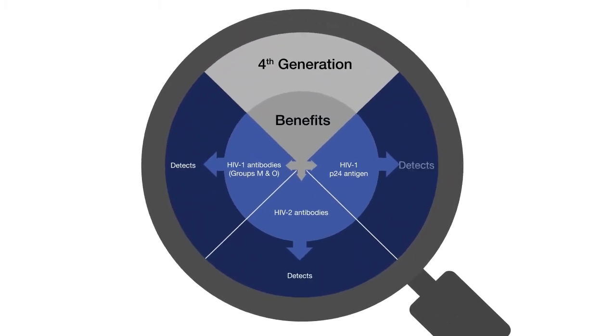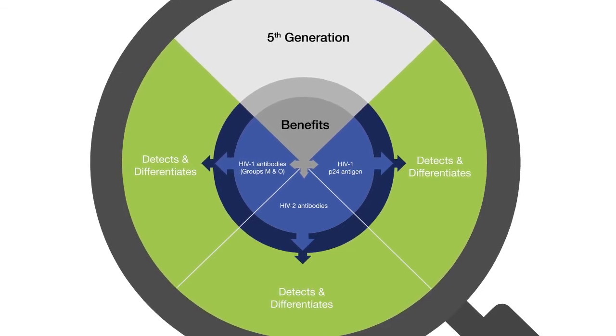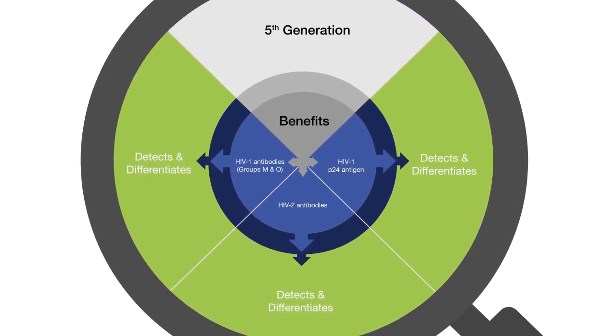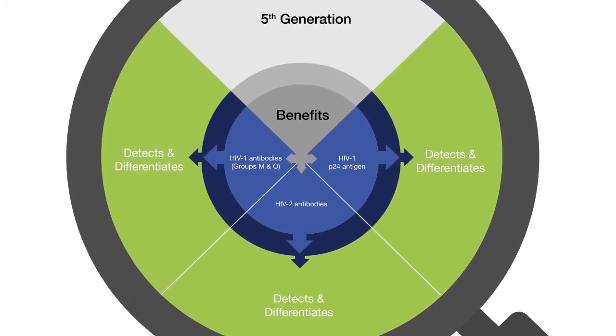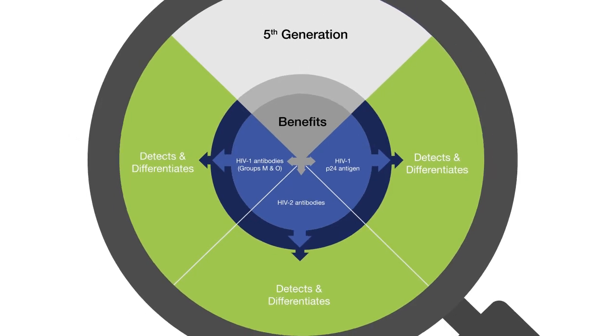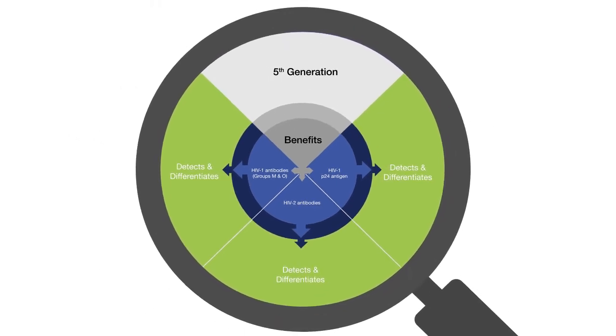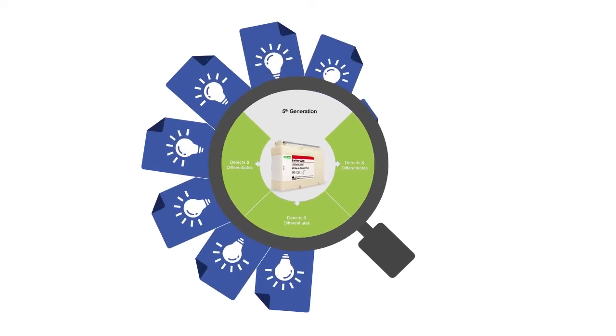Taking fourth generation to the next level of differentiation for HIV-1 antibodies, HIV-2 antibodies, and HIV-1 P24 antigen. By allowing simultaneous detection and differentiation of the three markers, the fifth generation assay on the BioPlex 2200 system delivers more information to healthcare providers.